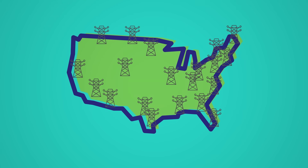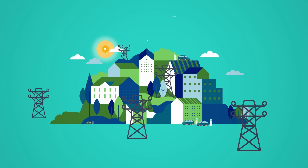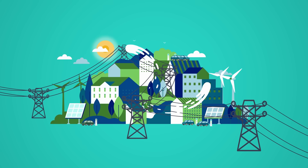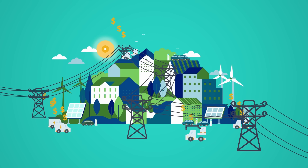The electric grid is the largest machine ever built, yet it's rapidly aging. The grid was not designed for rapid electrification and urbanization, or the influx of intermittent renewable resources, which only generate electricity when the sun is shining or the wind is blowing. This has created logistical and financial challenges for utilities.